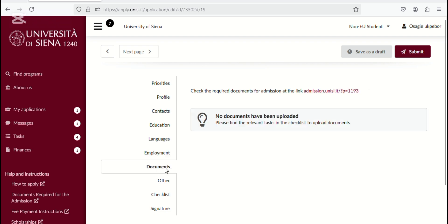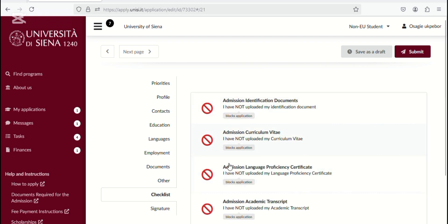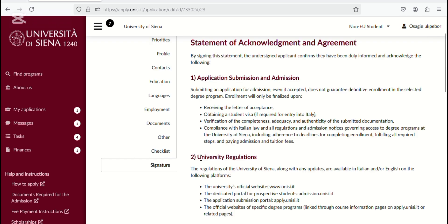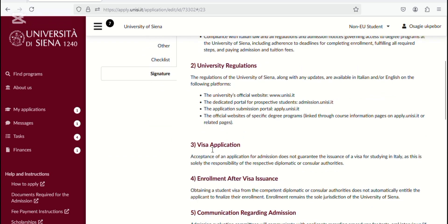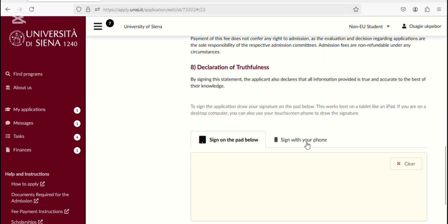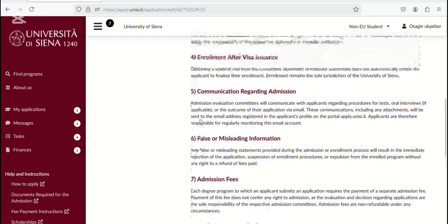After you're done filling everything in and have successfully submitted your application, the university will send an invoice to your email — the one you used to register on this portal — for the payment of your application fee. You may not find any payment option directly on the portal; they will send you a direct invoice to your email address. If you haven't liked this video, please do like it, subscribe to this YouTube channel, and share it so others can benefit. Thank you so much for watching.